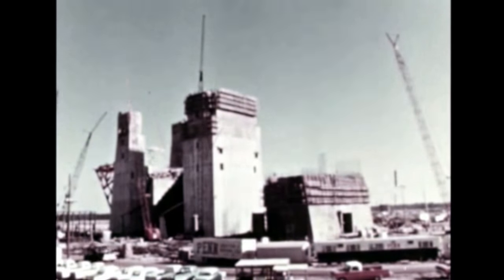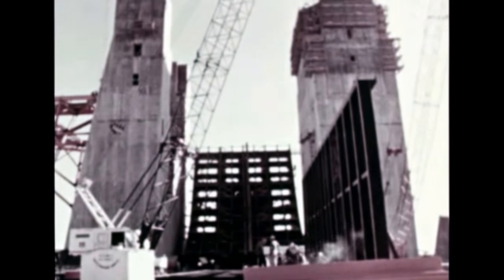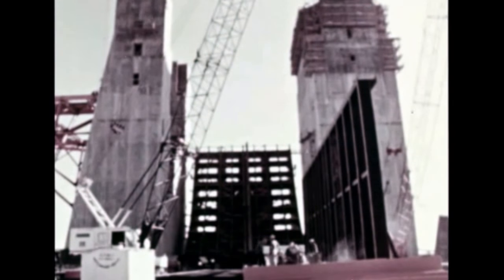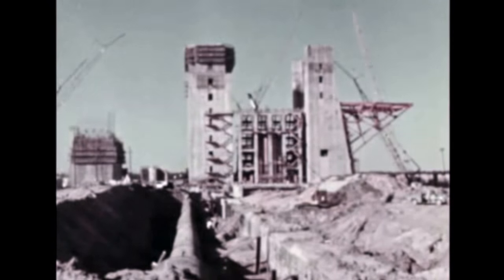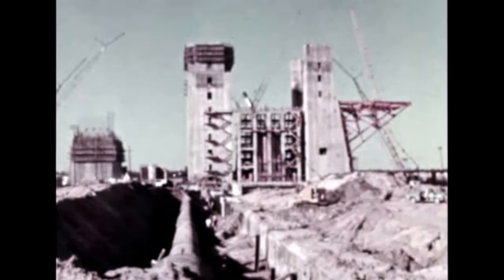At the S-1C stand, MTF's other principal test element, overall progress is on schedule. Concrete work on the center and east pier is finished, and installation of steel for the flame deflector and engine removal platform is well underway. Concrete work on the west pier is complete through the sixth floor level.